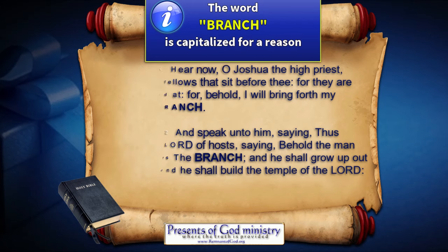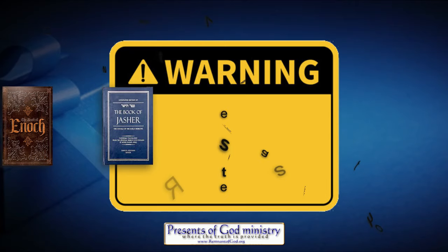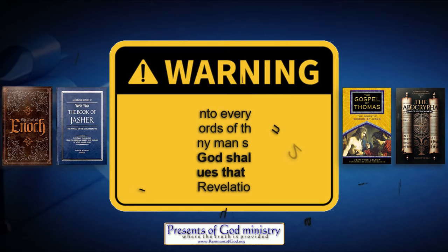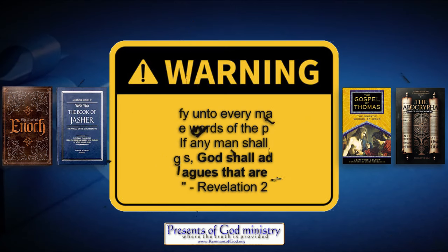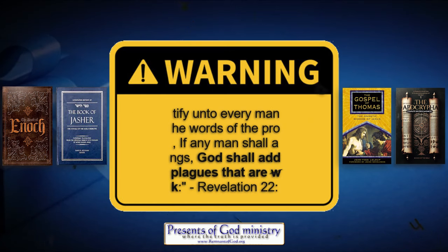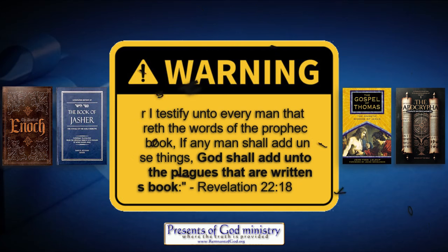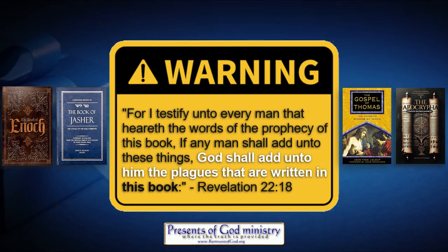Now for a word of warning. Those claiming we need to add the so-called secret or censored books of Enoch, Jasher, Thomas, or even the Apocrypha — the priests of Rome — to the Bible in these last days: you need to be very aware that if you continue to declare such things, you will most assuredly die in the soon-to-come seven last plagues. See Revelation 22:18. If you add books to the Bible that God has not spoken or inspired, then it clearly says in that prophecy that God shall add unto him the plagues that are written in this book.